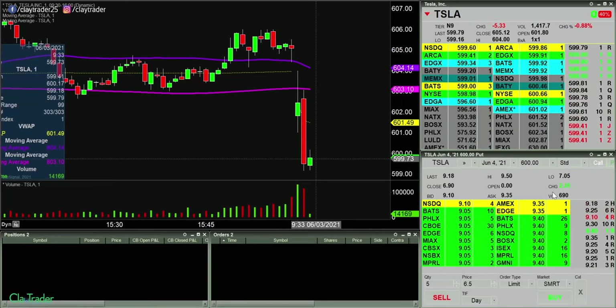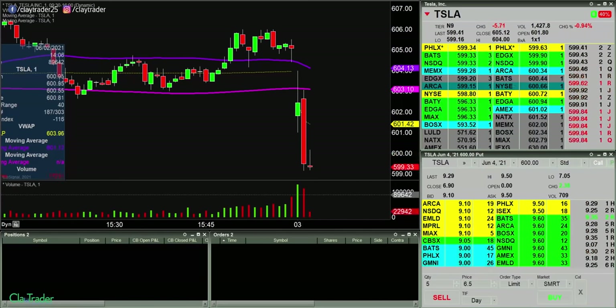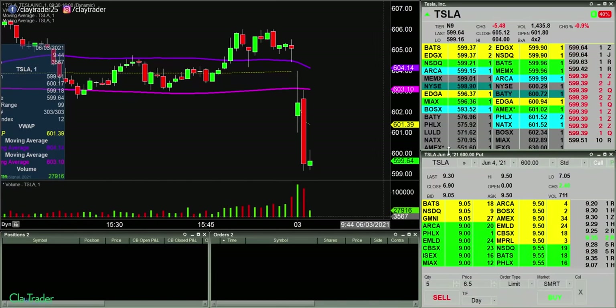And there it goes. Well, a tricky one for sure this morning. In hindsight, yeah, of course I should have just gotten in right there — I'd have been up fantastic. But at that point it just didn't quite play out. Now I'm not going to give up on it. The market's been open for two minutes. Although AMC is just getting destroyed right now.